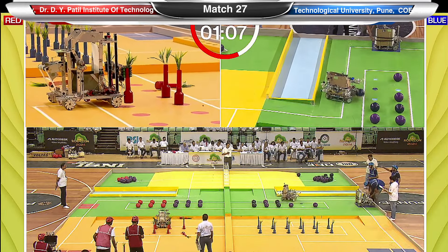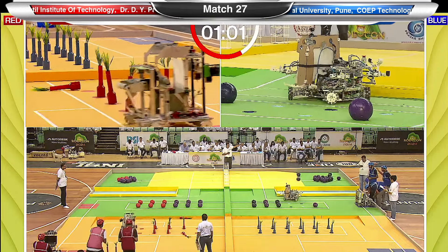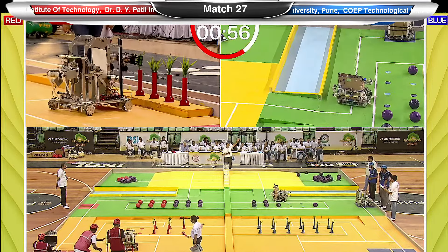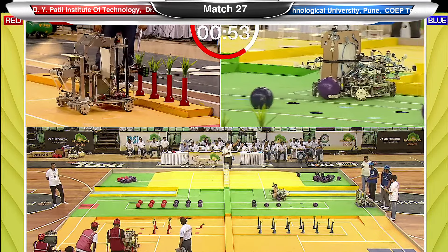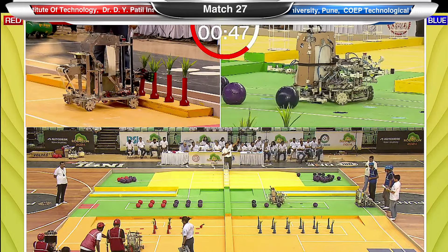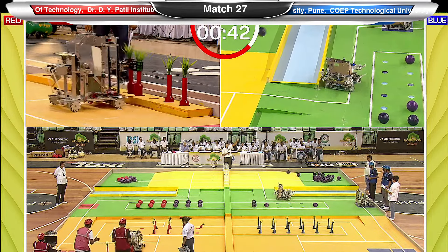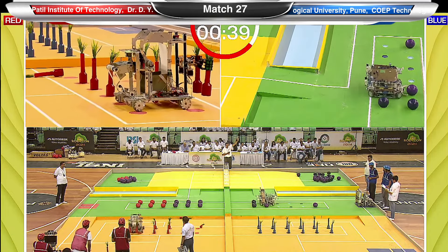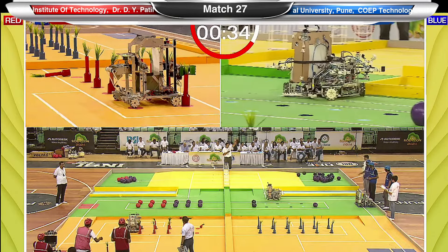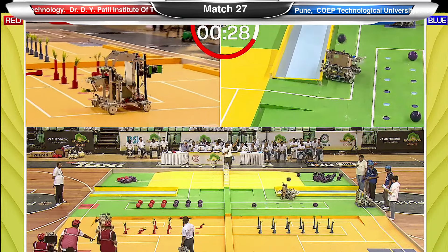The blue team, COEP Technological University Pune, has made big strides and is collecting big-point opportunities. If they are also able to score points via the balls, they should build a comfortable lead over the red team — even if the red team completes all their planters in the first zone. The blue team is showing good pace, good confidence, good execution, and a well-built robot functioning smoothly and accurately, as required in such precision-based games.